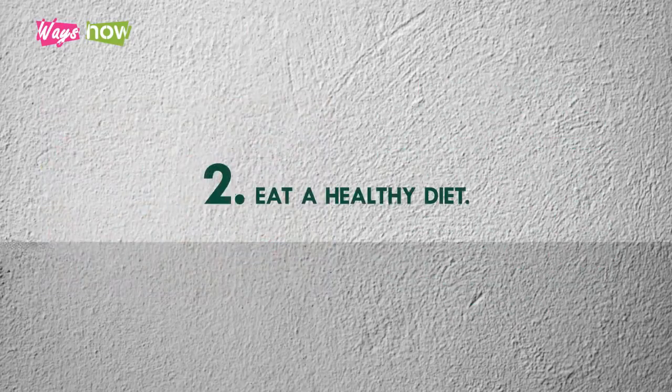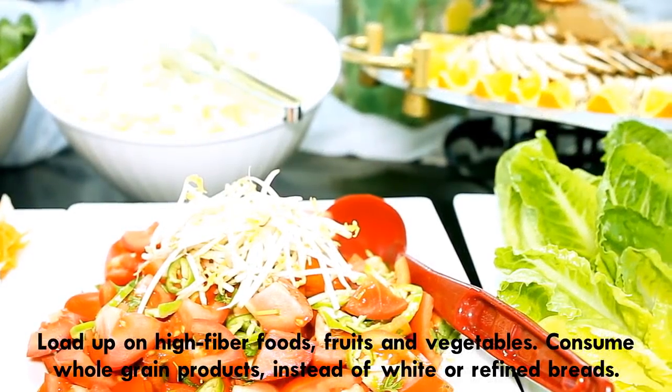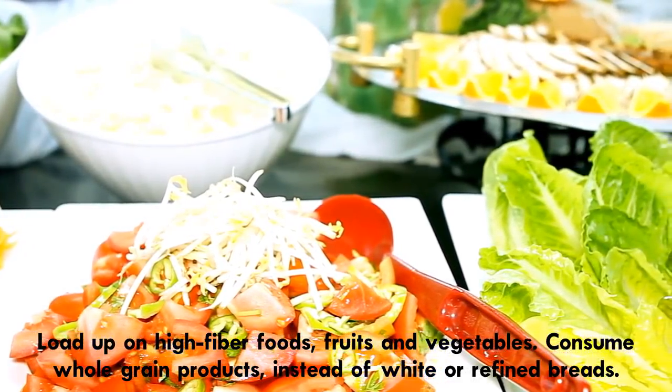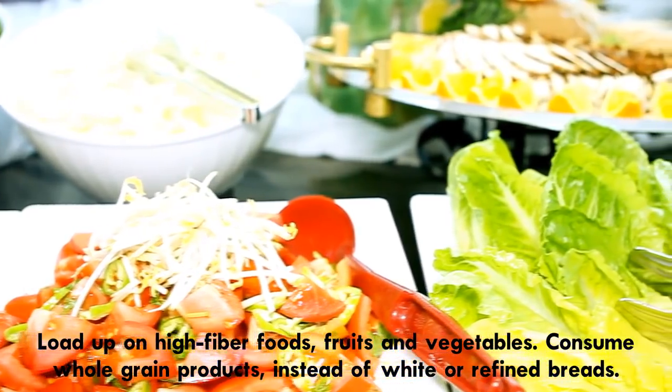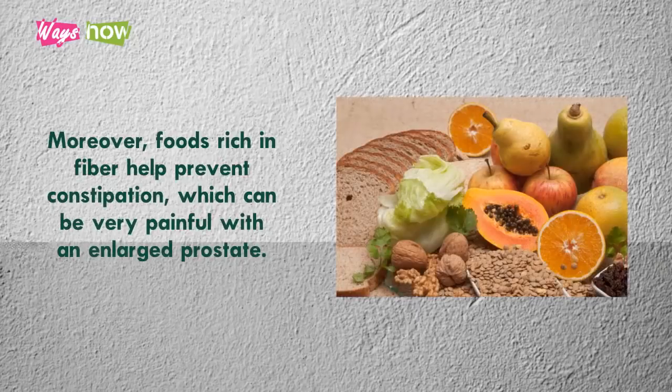2. Eat a Healthy Diet. Load up on high-fiber foods, fruits, and vegetables. Consume whole-grain products instead of white or refined breads. Aside from providing good nutrients, a healthy diet can help alleviate inflammation. Moreover, foods rich in fiber help prevent constipation, which can be very painful with an enlarged prostate.